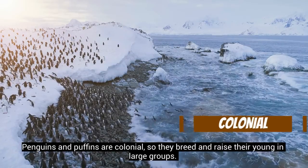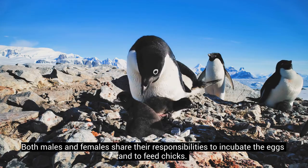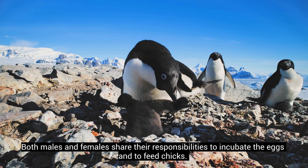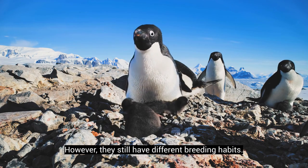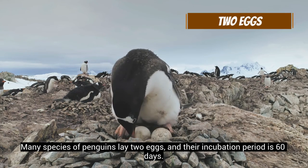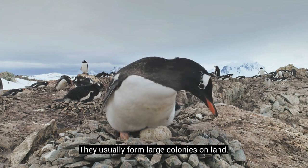Penguins and puffins are colonial, so they breed and raise their young in large groups. Both males and females share responsibilities to incubate the eggs and feed chicks. However, they still have different breeding habits. Many species of penguins lay two eggs, and their incubation period is 60 days. They usually form large colonies on land.